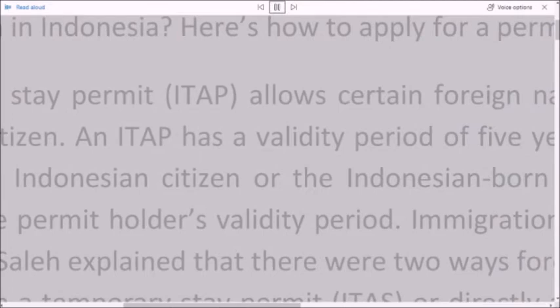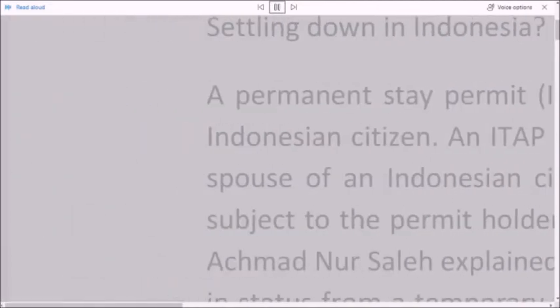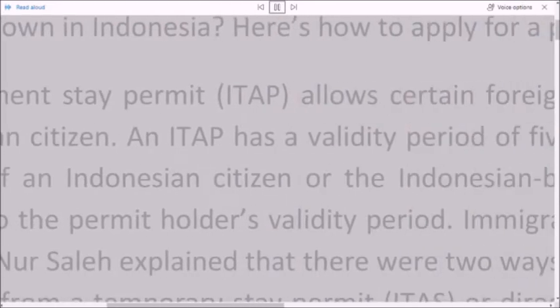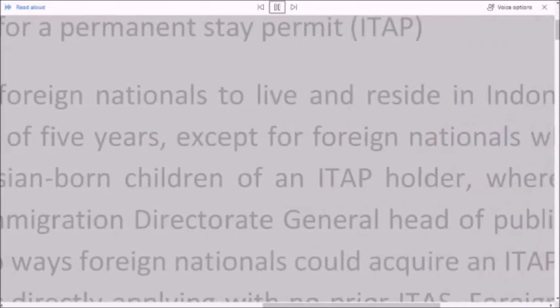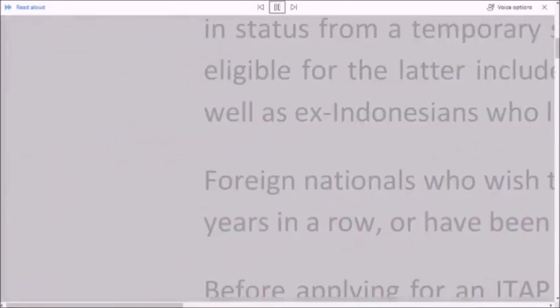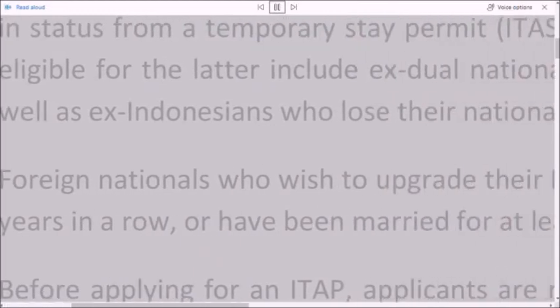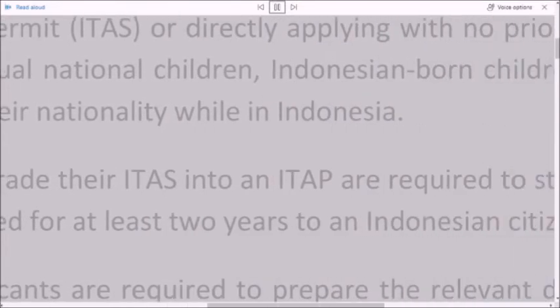Immigration Director General Head of Public Relations Akhmad Nur Sala explained that there were two ways foreign nationals could acquire an ITAP: a change in status from a Temporary Stay Permit, ITAS, or directly applying with no prior ITAS.